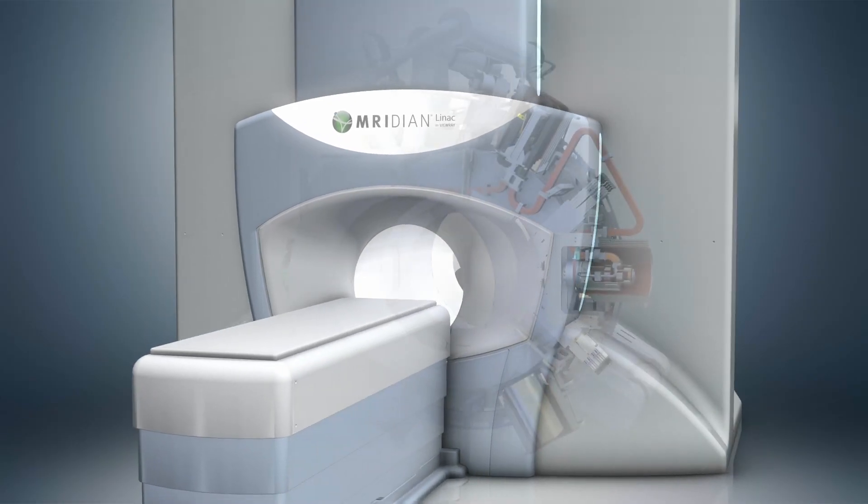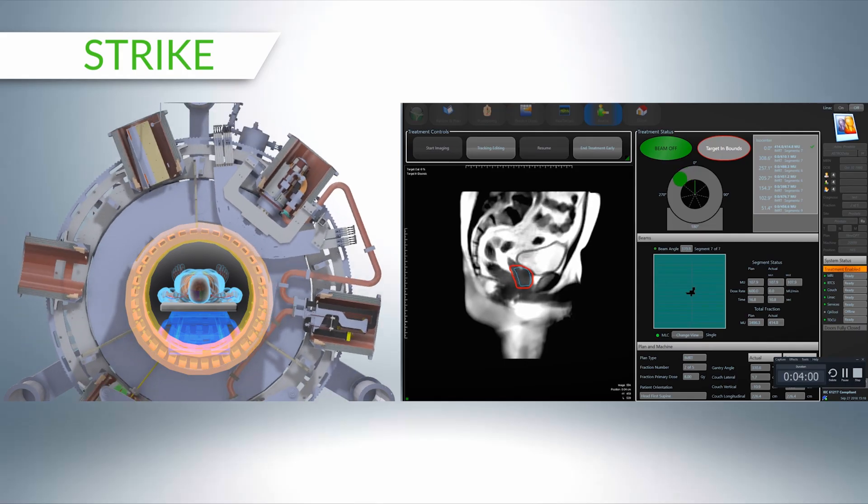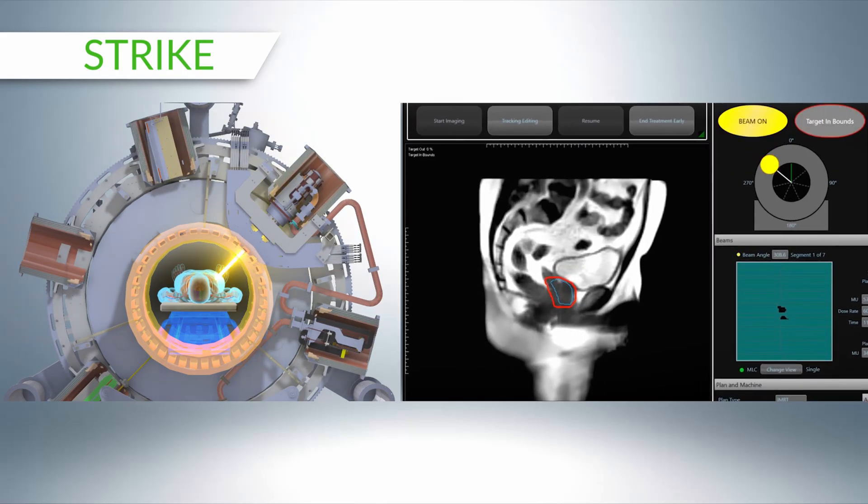I'm really excited to use MR guided radiation therapy to treat tumors in the abdomen. I'm an investigator in a protocol that's just opened up at Hoag that uses high-dose focused radiation in combination with a number of novel immunotherapy agents for the treatment of metastatic pancreatic cancer.